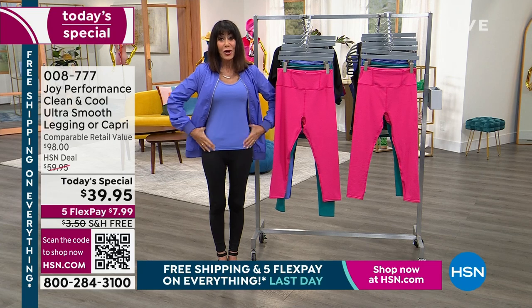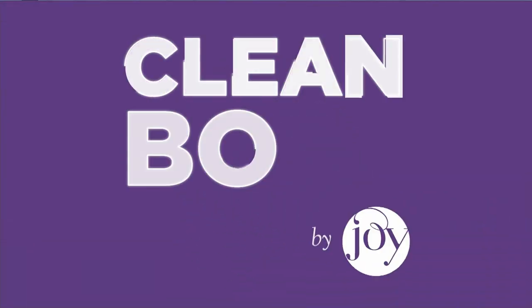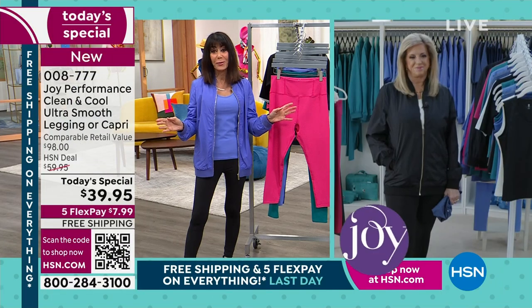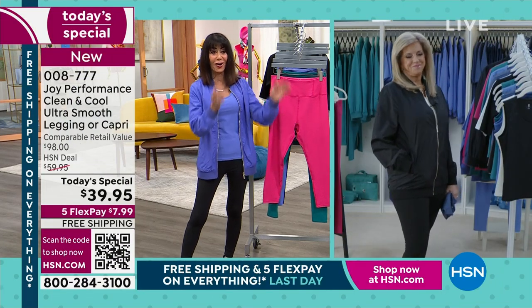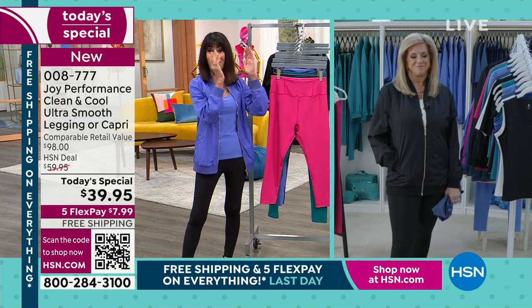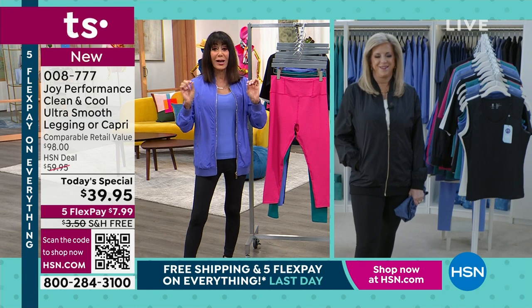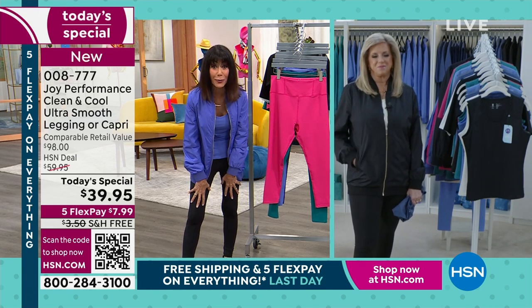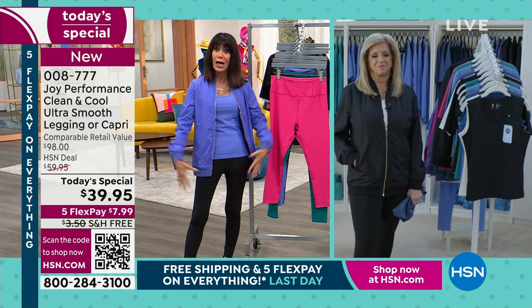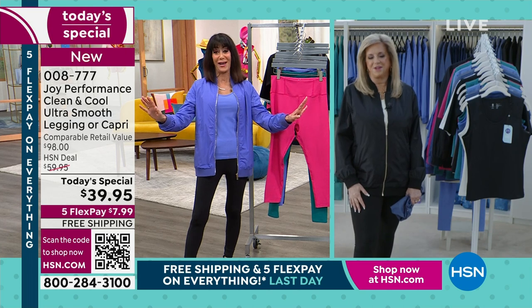My pleasure to bring in my very special friend Joy Mangano, who is the mother of invention. Joy has been changing our lives for so many years — everything started with the mop, then cookware, everything you've done. But now you're bringing all this incredible technology: clean boss technology, antimicrobial, and for the first time ever there's cooling technology in here as well. You've outdone yourself.